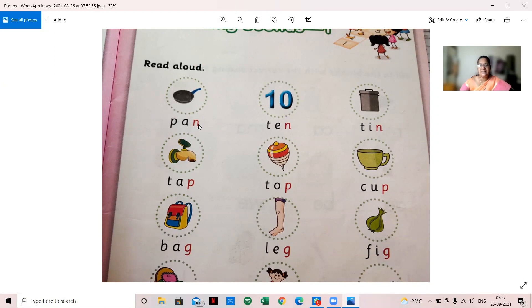See this is the ending sound. These words end with the N sound: pan, ten, tin. Then T-A-P, tap; T-O-P, top; C-U-P, cup. These three words end with the P sound: tap, top, cup.